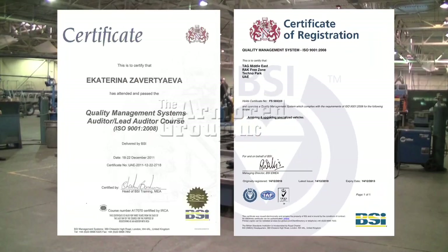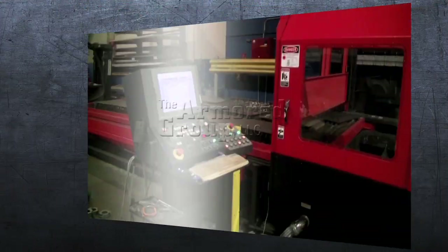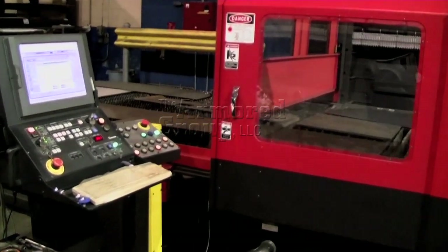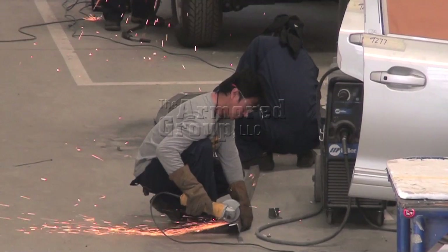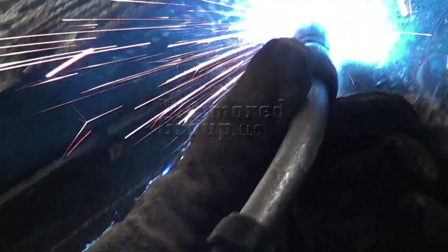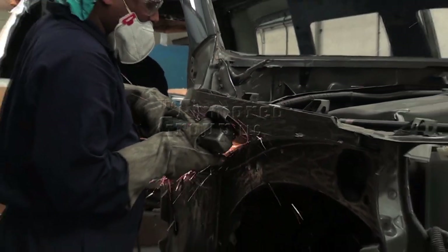With ISO certified manufacturing plants and strict quality control procedures, all materials used in our armored vehicles can be traced back to their origin. Quality is paramount at TAG. For example, even welding can make a difference between a vehicle surviving an ambush or being immobilized.